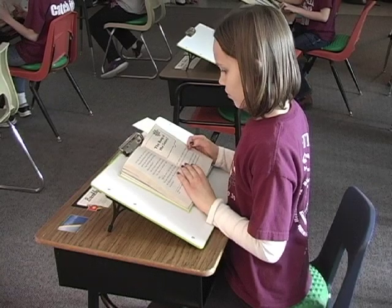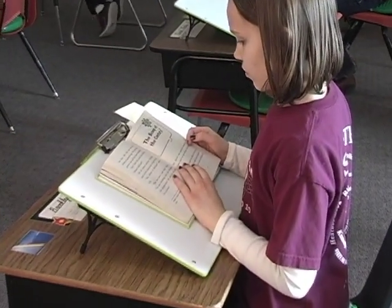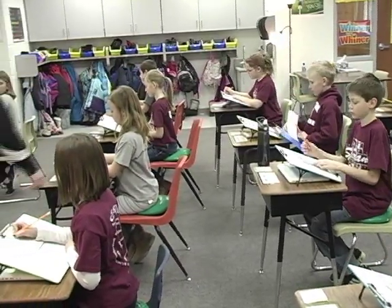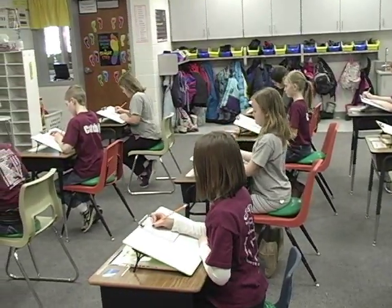Their theme this year is thinking bodies, and one of their goals is better posture and body mechanics. Chairs and desks were adjusted to fit, and students now use adapters on their chairs and slant boards on their desks. Mrs. Lindemann is teaching them how to sit well and in comfort.